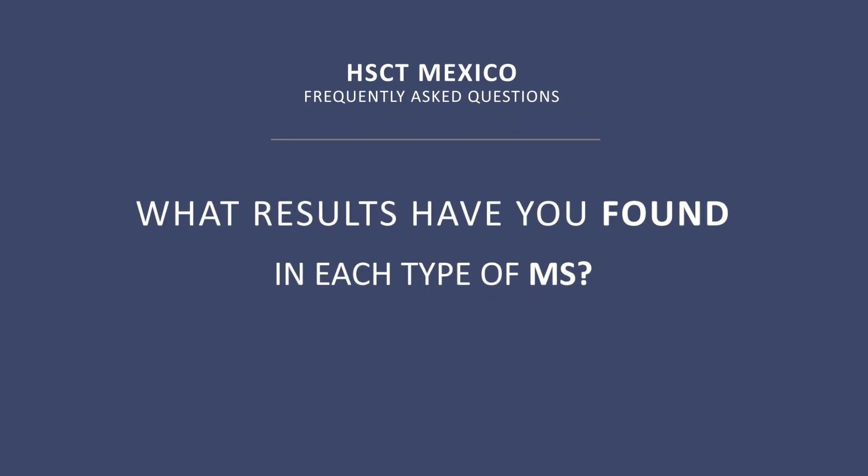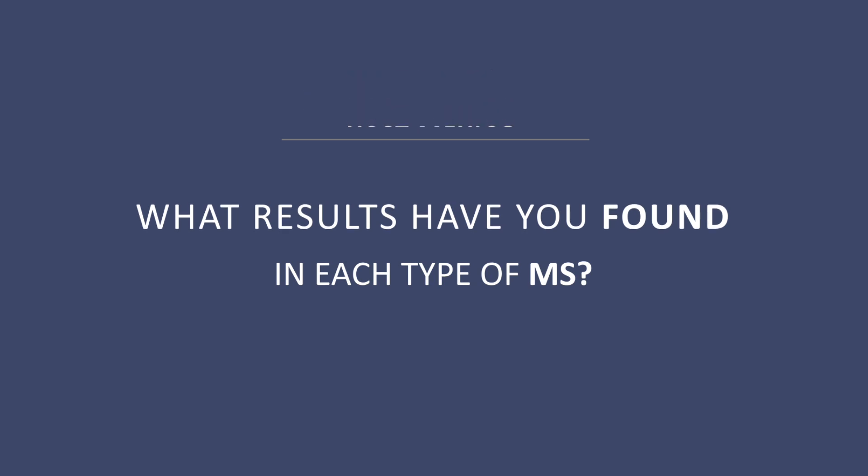What results have you found in each type of MS? The results are somehow similar. However, our best results have been found in relapsing-remitting multiple sclerosis, then secondary progressive multiple sclerosis, and primary progressive multiple sclerosis in that decreasing order. The best results in relapsing-remitting MS are observed in around 85% of patients, and the lowest are observed in about 67% of patients.